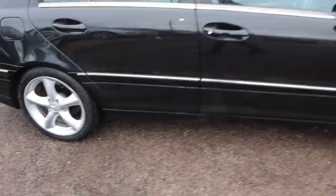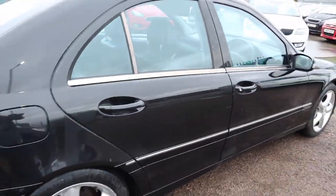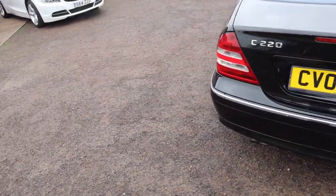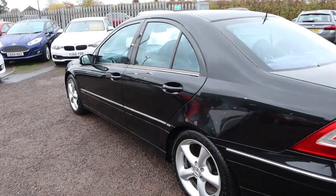Continental tyres on the front, five spoke alloys, Mercedes calipers, and you've got your chrome that contrasts around the car as well. It's 41.5 miles to the gallon.